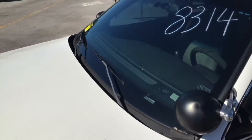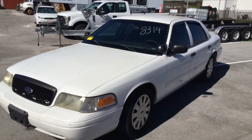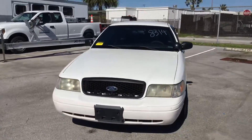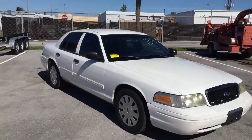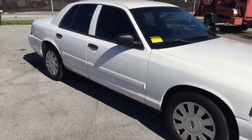There you have it — the 2010 Ford Crown Victoria Police Interceptor. It runs and drives. It may need freon for the AC. It's lot number 131. Good luck.